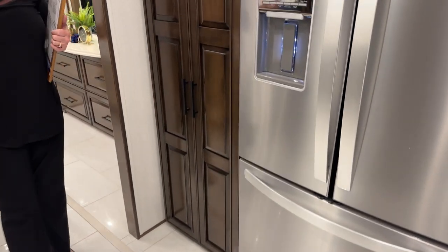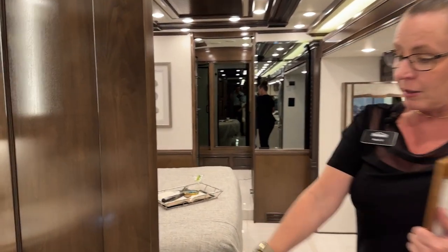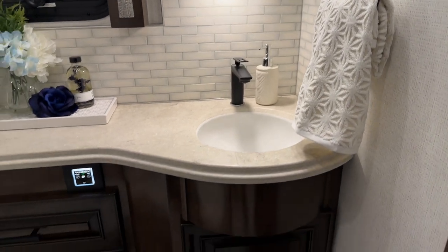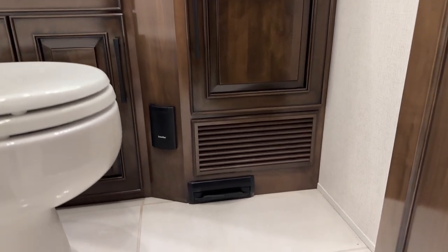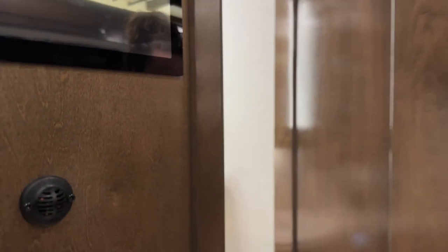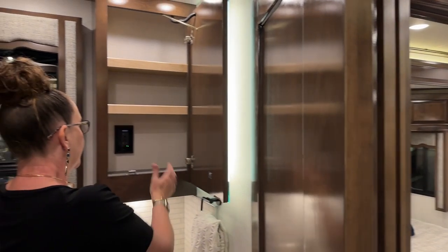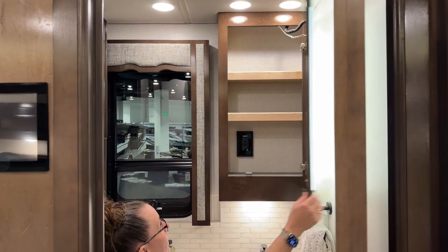The 4551 is a bath-and-a-half model. Take a look at this luxurious center bath — your kick plate is located in here as well as the port for your inner vac attachments. Right above that kick plate you'll see that's where the hydronic heat pushes out in that bathroom, so these floors are heated. You've got three-zone heated floors.